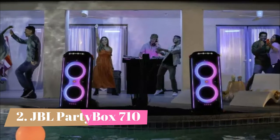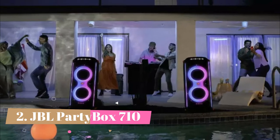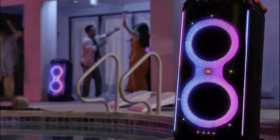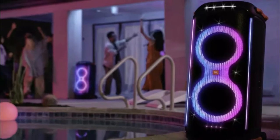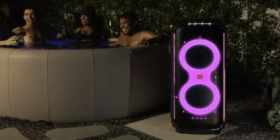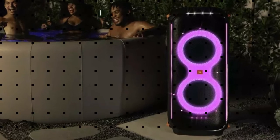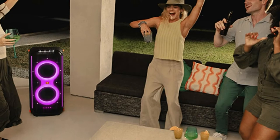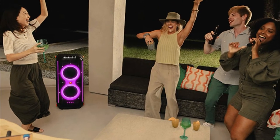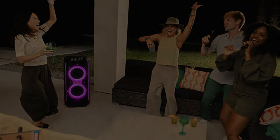Number 2: JBL PartyBox 710. If you're looking to feel the deep thump and rumble in bass-heavy music like EDM or hip-hop, the JBL PartyBox 710 is the best Bluetooth party speaker we've tested for low bass. With its bass boost feature set to its first level, its sound profile is boomy overall, with a balanced mid-range that ensures vocals and lead instruments sound clear and present in the mix. That said, there's no graphic EQ to customize its sound profile to your liking.